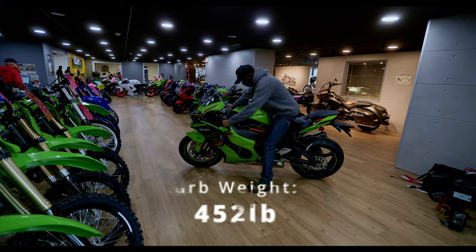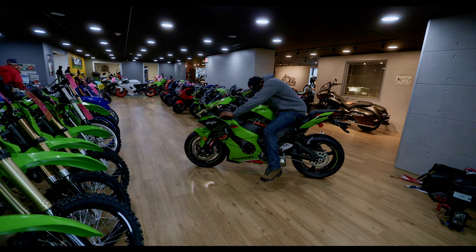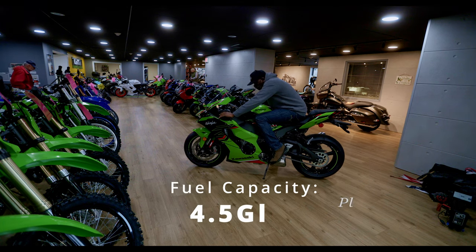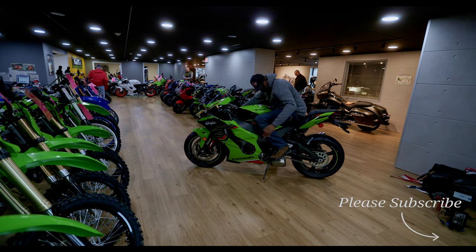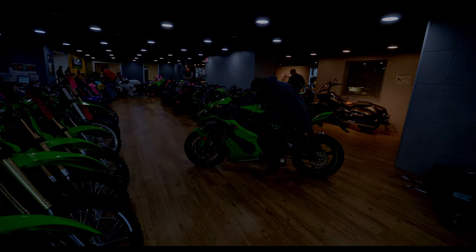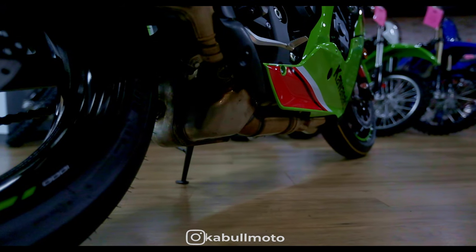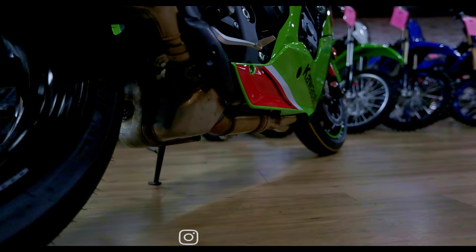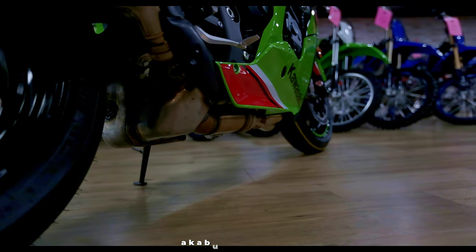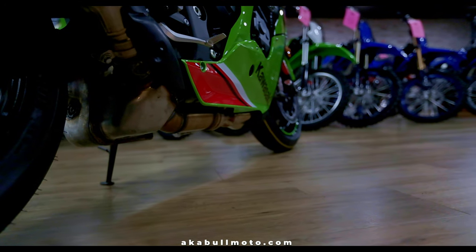This bike has a curb weight of 452 pounds and a fuel capacity of 4.5 gallons. If you're looking to carve some canyons or beat up some twisties, this bike has a rake of 25.5 degrees and a trail of 4.1 inches.